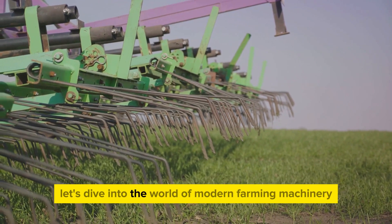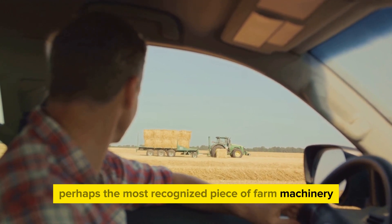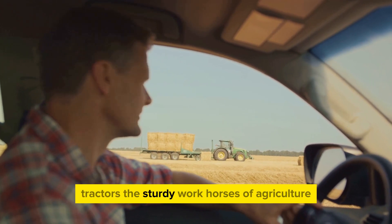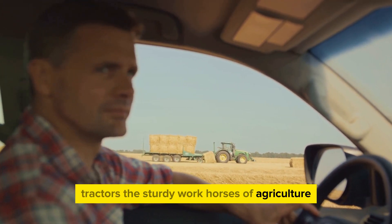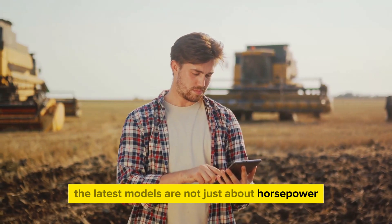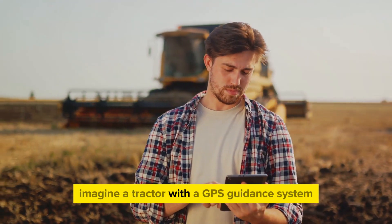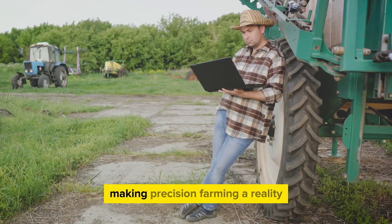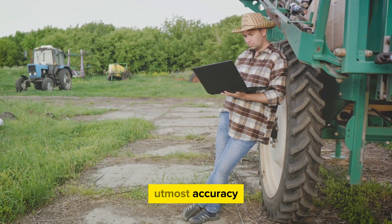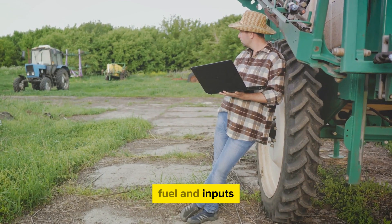Now let's dive into the world of modern farming machinery. Perhaps the most recognized piece of farm machinery, the tractor, is an indispensable tool in modern farming. Tractors, the sturdy workhorses of agriculture, have been revolutionized with the advent of technology. The latest models are not just about horsepower — they are equipped with advanced features that change the game. Imagine a tractor with a GPS guidance system, making precision farming a reality. It allows farmers to cultivate their fields with the utmost accuracy, reducing overlaps and skips, and saving time, fuel, and inputs.